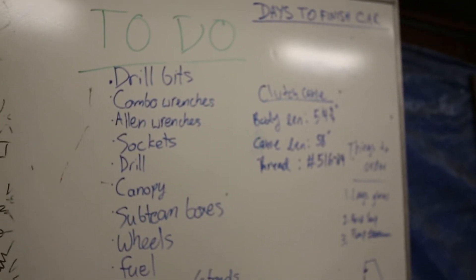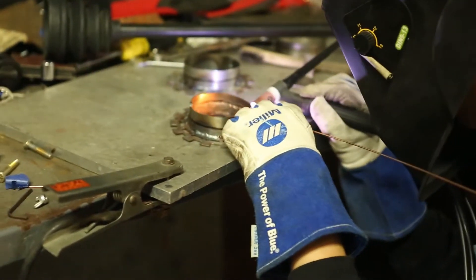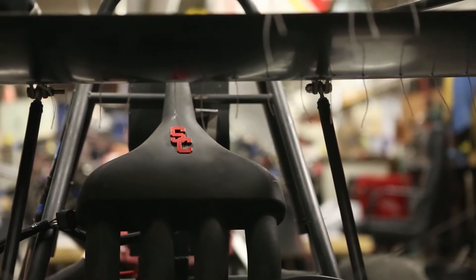USC Racing has really helped me grow as an engineer. It lets you get a very good understanding of the entire design cycle — from concept, design, to implementation, building, testing, and repeating. And as an engineer, that's invaluable experience that will help you later in your career.